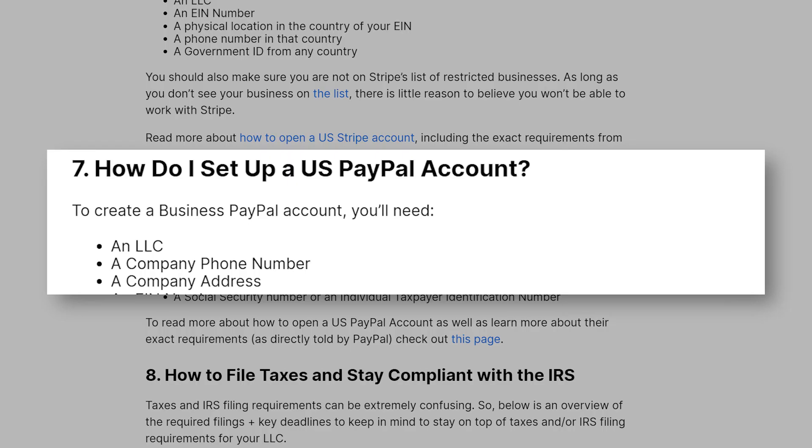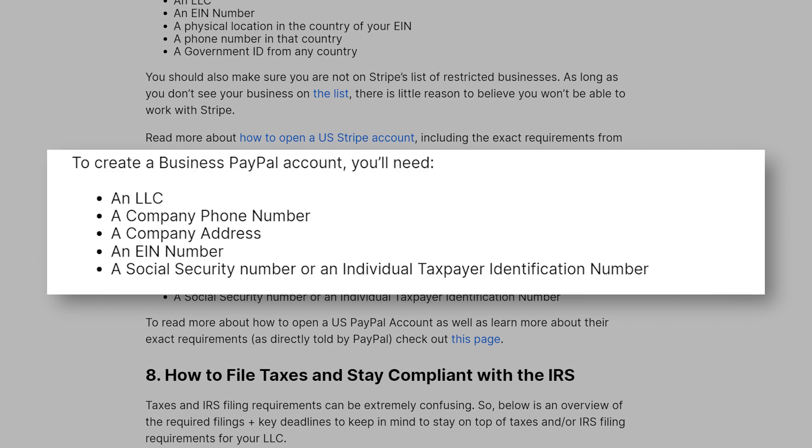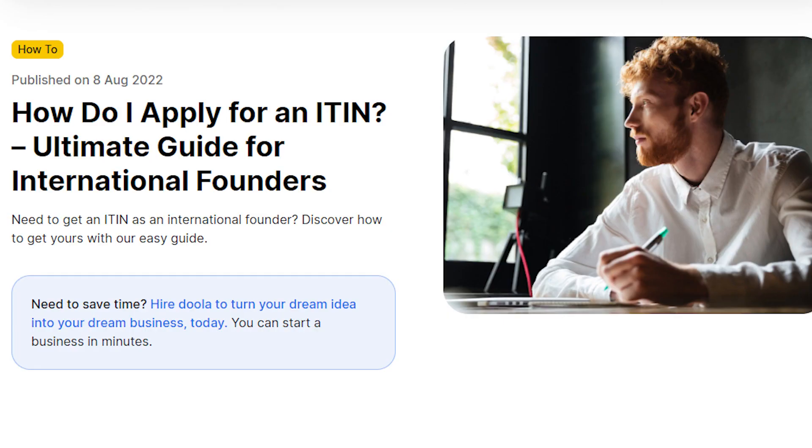Step 7: How do I set up a U.S. PayPal account? To create a business PayPal account, you'll need the following information: an LLC, a company phone number, a company address, an EIN number, a social security number or an individual taxpayer identification number. To read more in full about how to open a U.S. PayPal account, as well as learn more about their exact requirements as directly shared by PayPal, check out this page.